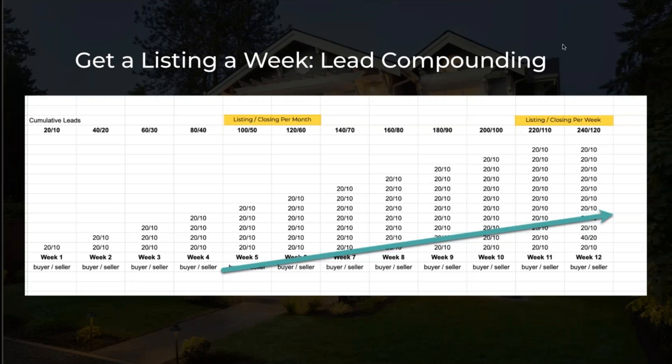I want to show you this chart graphic I'm working on. Here is the problem that most people have with lead generation, engagement, and conversion: you're not consistent enough. Imagine if you just generated 20 buyer leads a week and 10 seller leads a week - with Listings to Leads that's very easy to do. If you just did that for 12 weeks, that's three months. At the end of that, you'd have 240 buyer leads and 120 seller leads, all generated in the last three months.